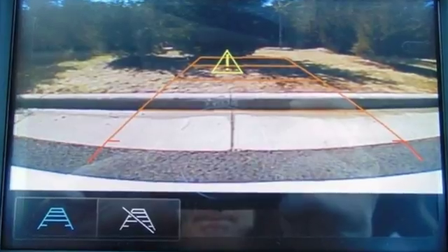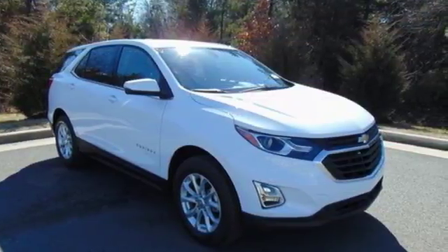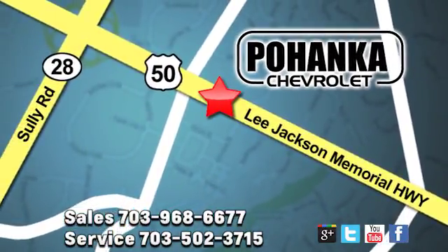There's more than a century of ingenuity and significance in every Chevy. The time is now — see it for yourself today. Pohenka Chevrolet is a great place to buy a car. We're conveniently located at 13915 Lee Jackson Memorial Highway, Route 50, in Chantilly.